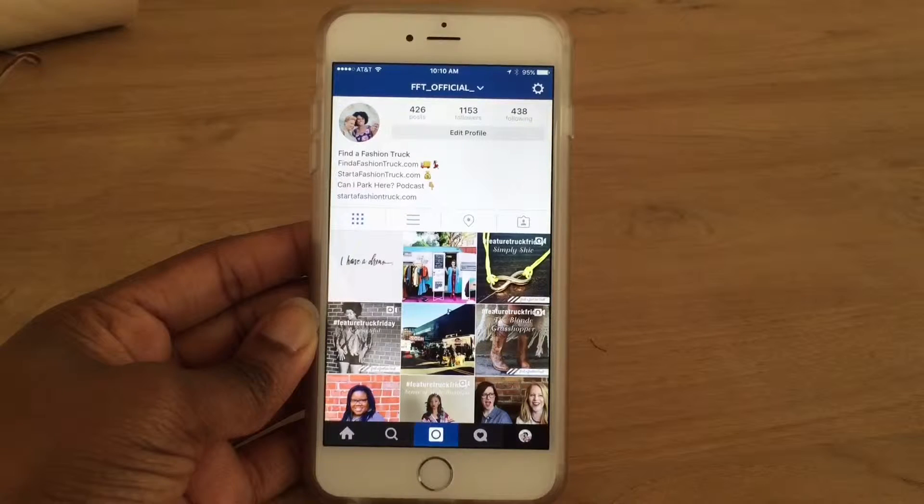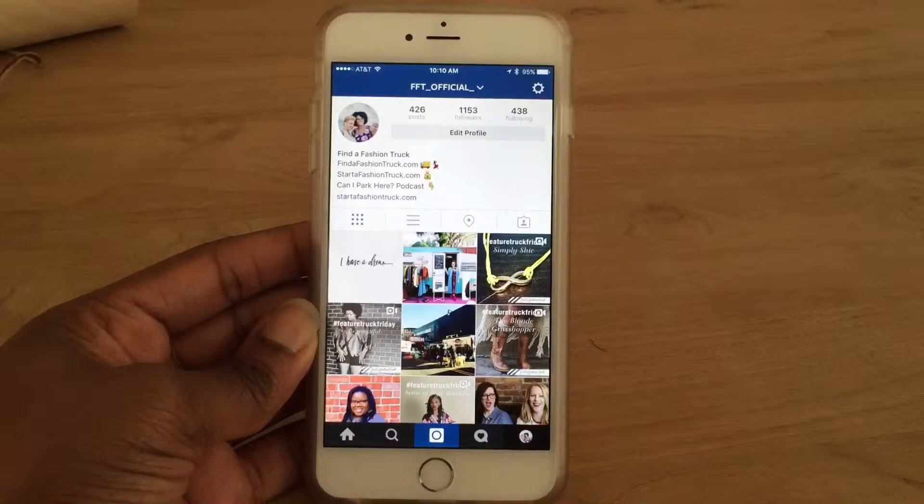The first feature is the ability to add multiple accounts — total game changer. If you have a personal and a business account, you are going to really love this. There's no more logout, login, logout, login, or having multiple apps to manage separate accounts. Everything can be in the official Instagram app now.